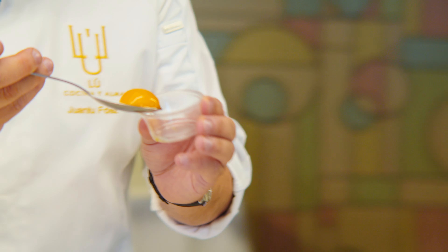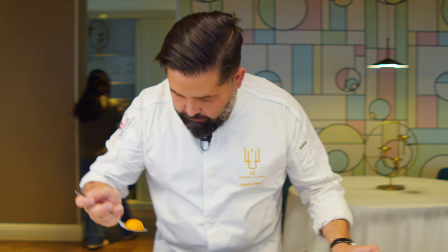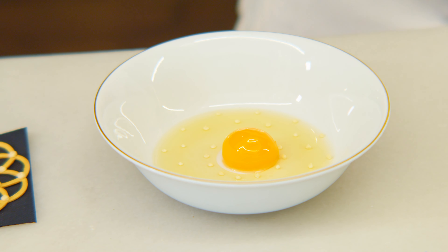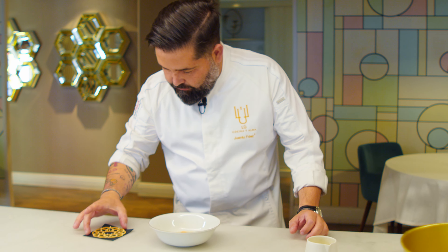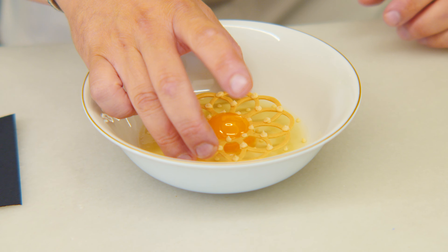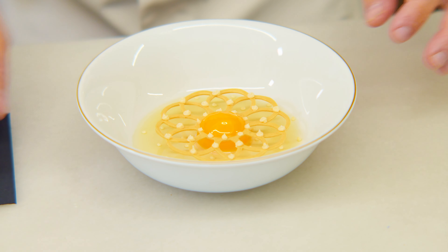This is a cured egg yolk. It has 90 days in the freezer. It's an Iberian jam gelée, and aged ham cream.